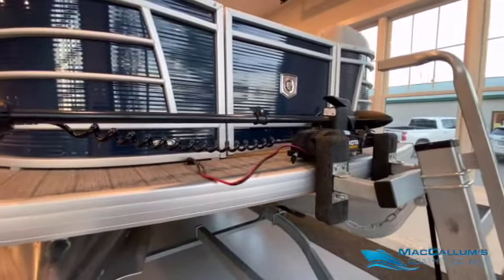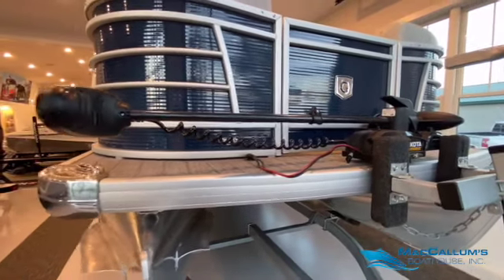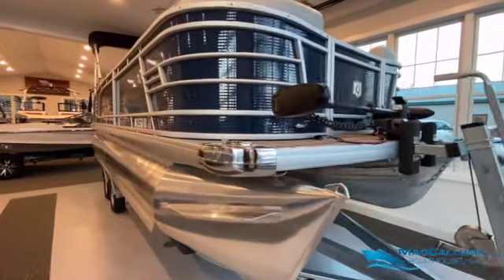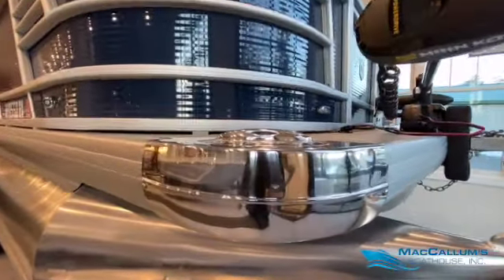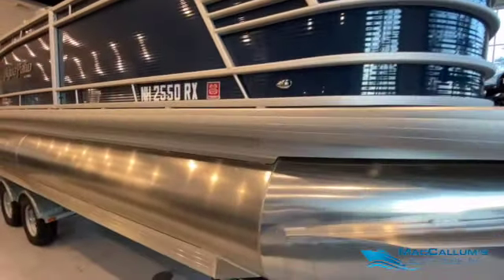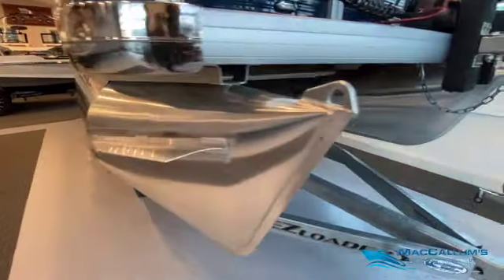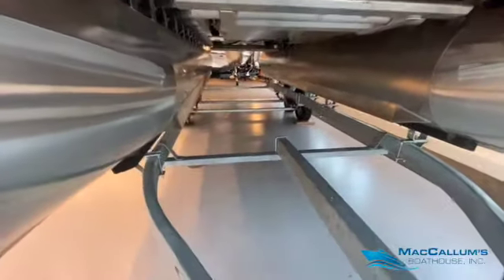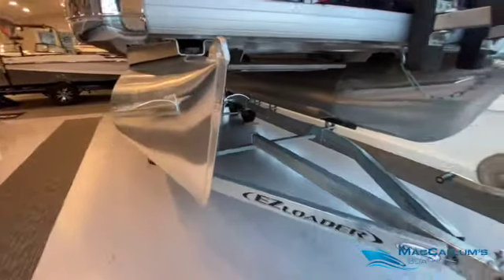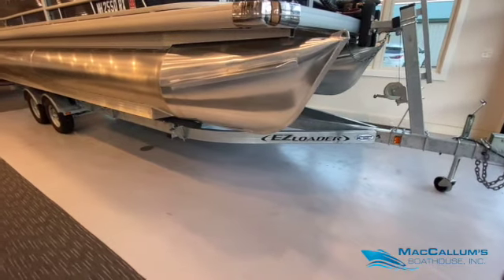It also has a trolling motor package on it. The trolling motor has two deep cycle batteries that go along with it and a wireless remote. Upgraded stainless steel corners with pull-up cleats. The lifting strakes are both on the exterior as well as the interior of the pontoon tubes. The package sits on a tandem axle easy loader galvanized pontoon boat trailer with brakes.